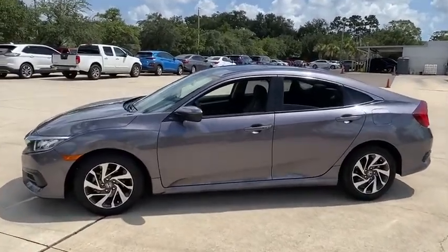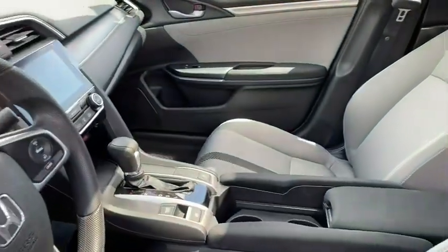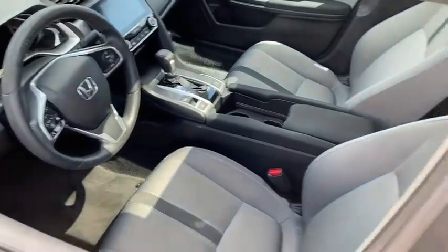Here are some of this vehicle's great options: traction control, dual airbags, alloy wheels, power steering, four-wheel disc brakes, eight speakers, trip computer.